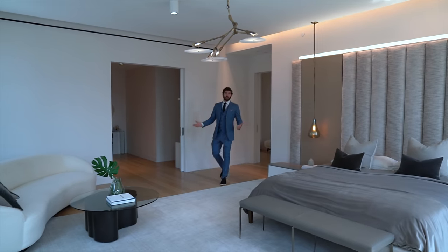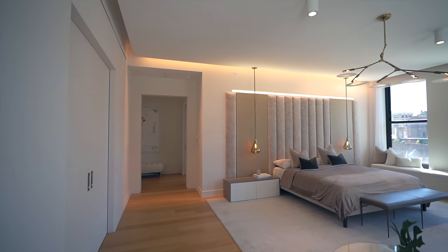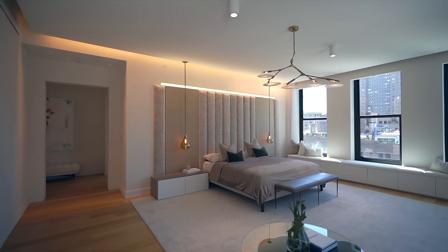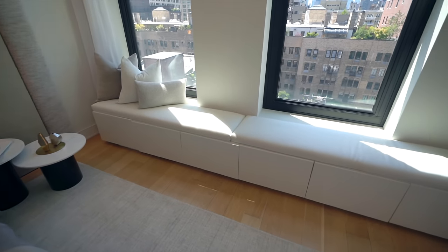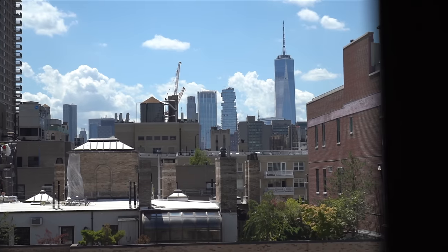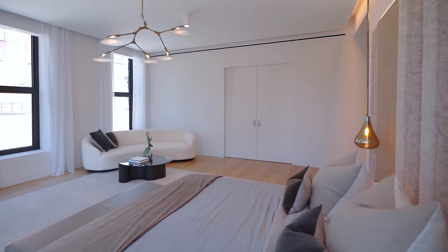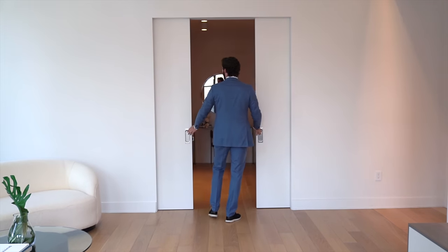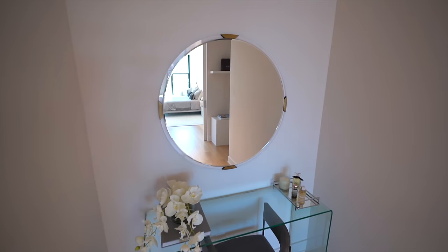Entering the master wing, we have a nice sitting area for getting ready. Off to the right is the master bedroom — this bedroom is larger than most apartments in New York City, and that doesn't even include the closet. Front and center we have a king-size bed with a custom headrest built into the wall. Three oversized windows with southern exposure give natural sunlight all day long — southern-facing exposure is the most coveted in New York City. The walk-in closet with two pocket doors reveals more than enough space, even including a vanity.